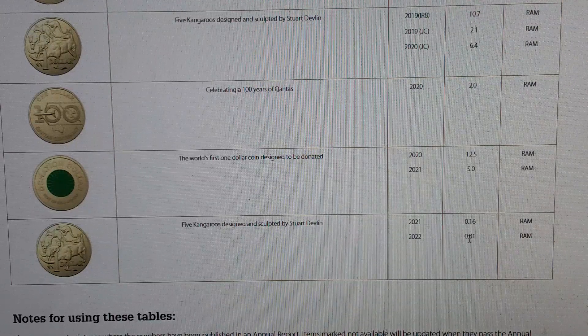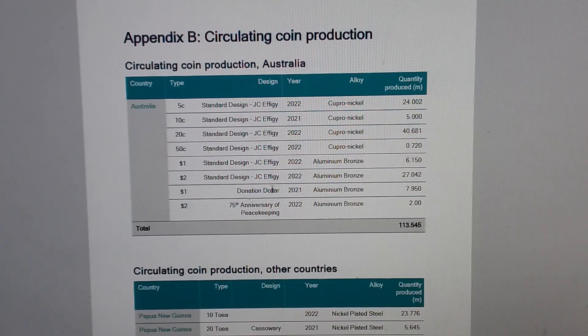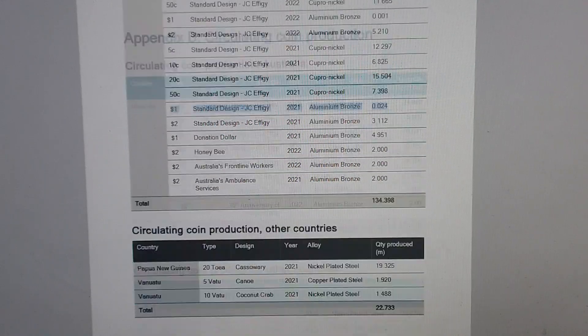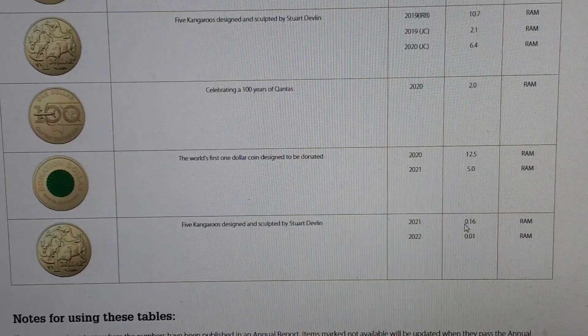I wasn't expecting it to increase that much, but it did. The actually interesting one was that we didn't get an update on the 2021 one dollar coin — the standard mob of roos. We only got an update on the donation dollar, so that's 7.95 million. On last year's annual report we got 0.024, which is 24,000, and now we've got 0.16, so that's 160,000.